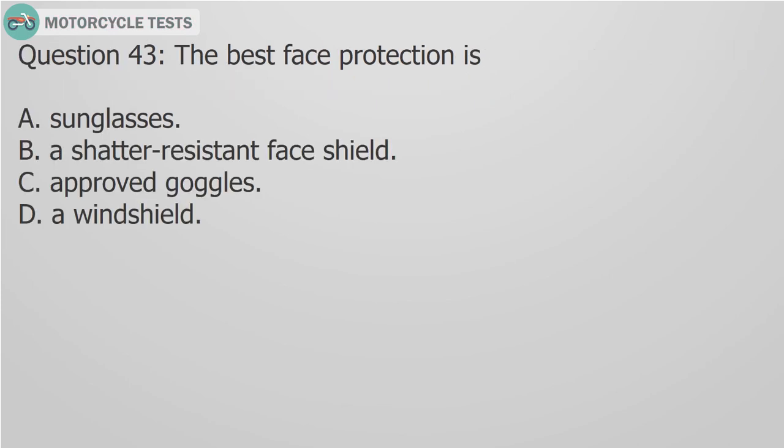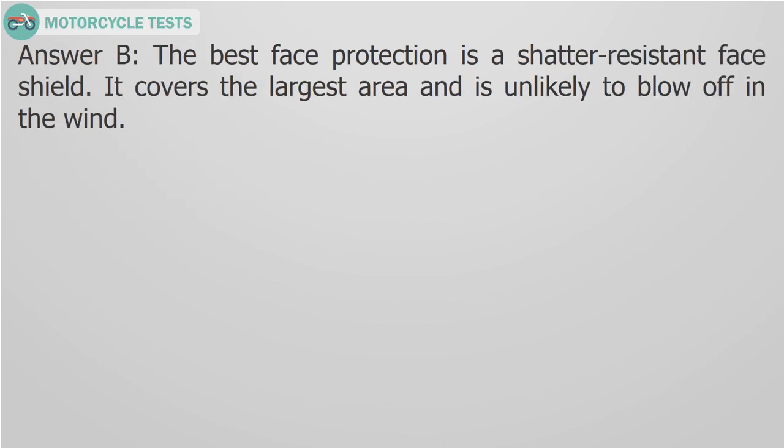Question 43: The best face protection is a shatter-resistant face shield. It covers the largest area and is unlikely to blow off in the wind.